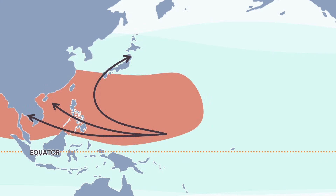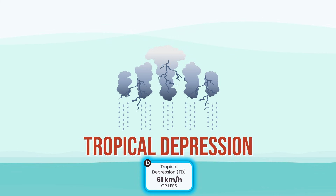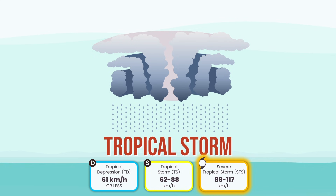The planet's typhoon factory. Once rotation clicks in, the storm begins leveling up. Tropical depression: the engine's on, but the structure is sloppy — thunderstorms compete and the center is weak, with winds below 62 kilometers an hour. Tropical storm: things snap into place, a clear center forms, and it becomes organized enough to earn a name, with winds of 62 to 88 km/h. From here it can level up into a severe tropical storm, with winds of 89 to 117 kilometers an hour.